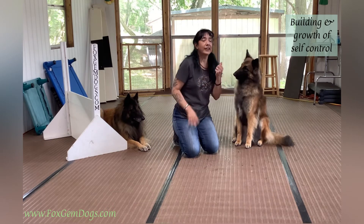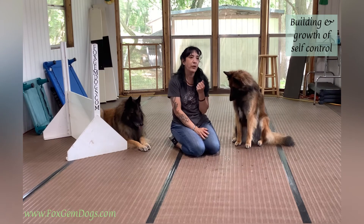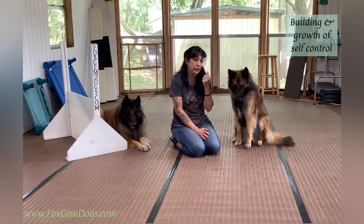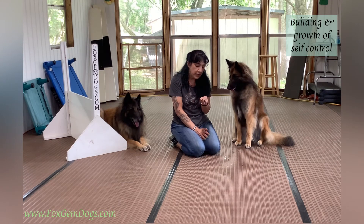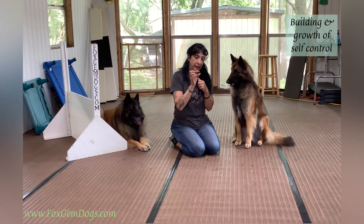Again, it's not a leave it. It's not about whether the dog can or can't leave it alone. It's about the growth of that self control — even the little bits of it.